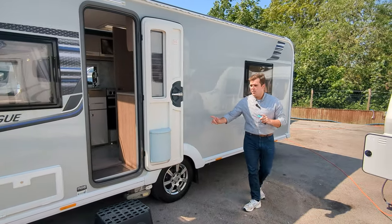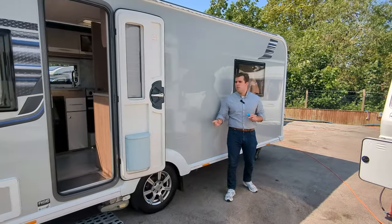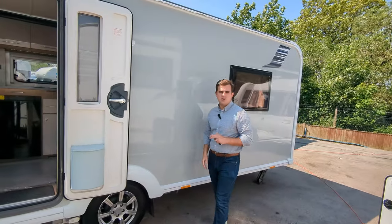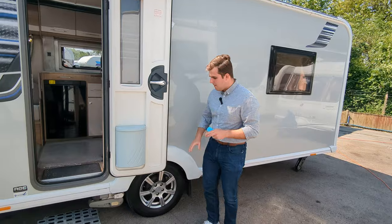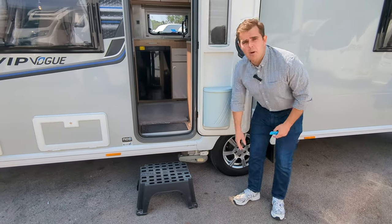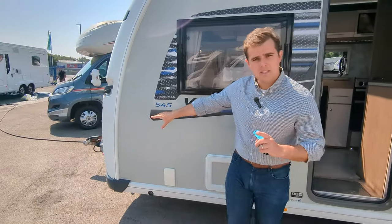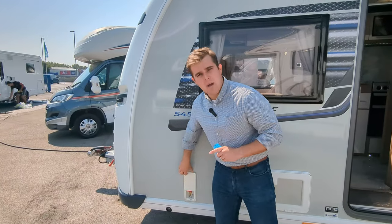It's a single axle. Length-wise, you're just over 7.4 metres front to back. Weight-wise, you're sitting about 1700 kg - 1.7 ton. Specs are quite good. You've got your motor mover down at the bottom, solar panel on the roof, ATC on the front, and an external barbecue point.